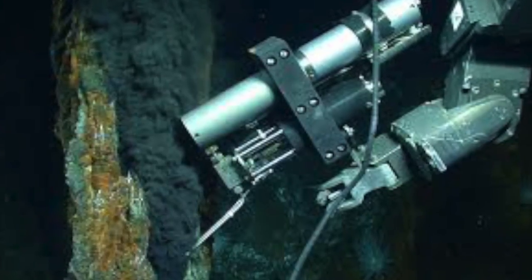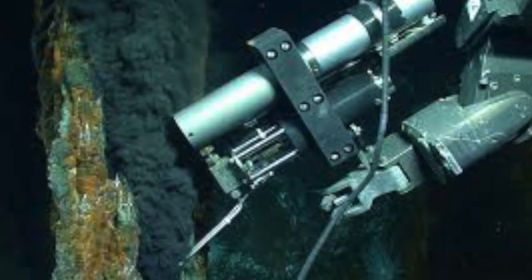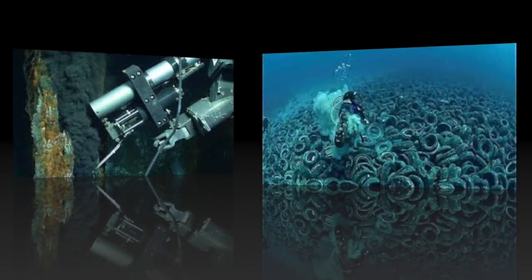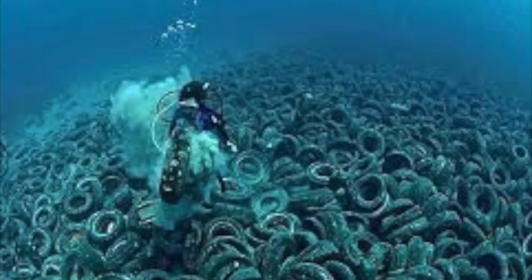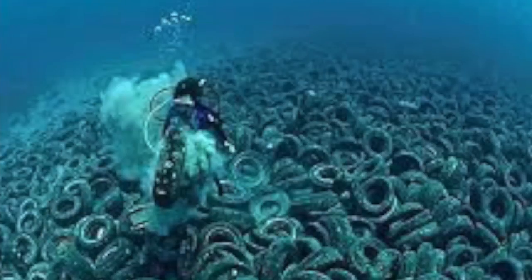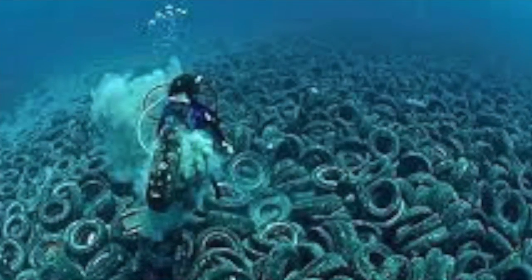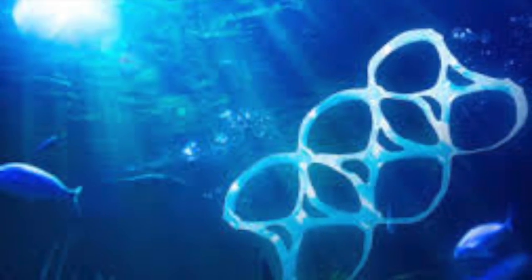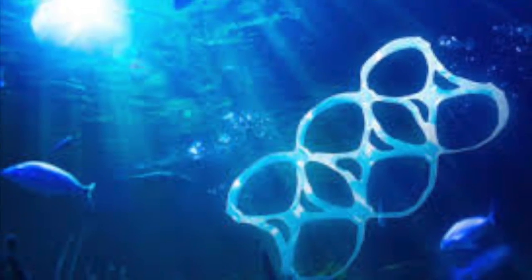Human activities do reach down this far, with benthic habitats being affected by the disposal of litter into the ocean and ocean acidification. Even though the disposal of trash in the ocean was banned in 1972, we are still feeling the effects today. There is an accumulation of plastics at the bottom of the ocean, and as they degrade, they will be consumed by animals. The consumption of plastic is dangerous because the animal has the feeling of being full even when they aren't, so they are deprived of the nutrients they need to survive.